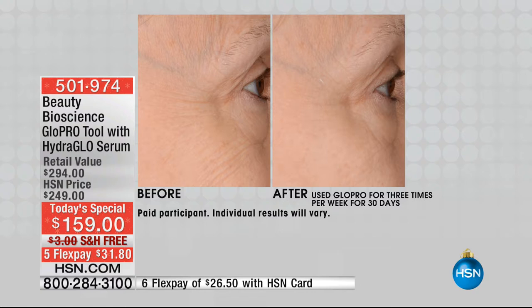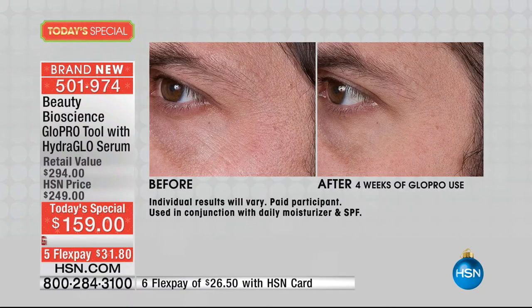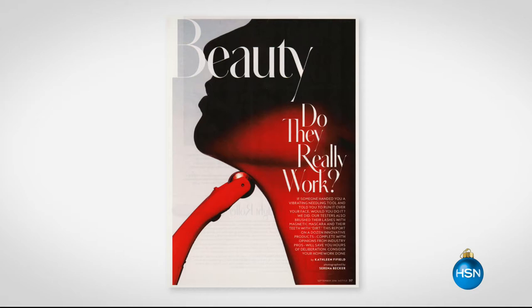Get results like this just using it two or three times a day. What we're sharing with you today is the biggest and best value we've ever been able to do from Beauty Bioscience — the GlowPro tool — with a world launch of the new Hydra Glow Serum. It's almost a $300 value, so we're looking at almost 50% off retail. It's on five interest-free credit card payments, and you own the tool now.